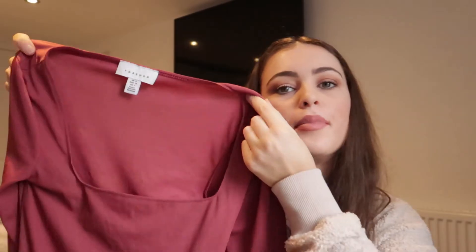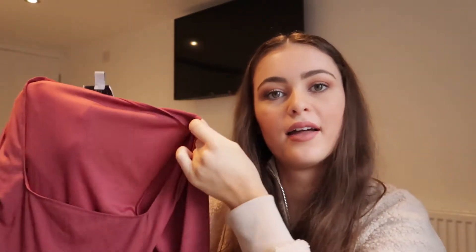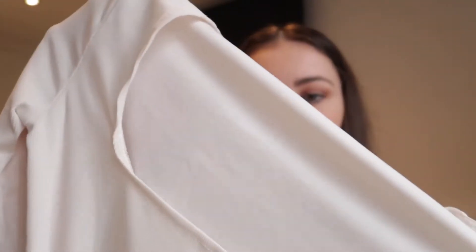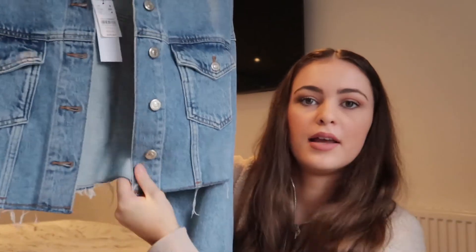Also from Topshop I picked up this plain pink bodysuit — it's got long sleeves and a square neck. I thought this would be really good for winter and I love it, I wear it literally all the time. I think this was around £14. They also had them in other colours, so obviously I had to pick one up in another colour too — this one is like a creamy white.